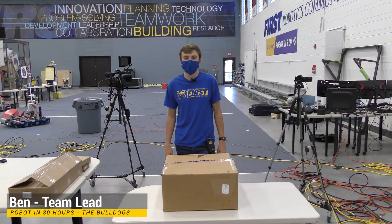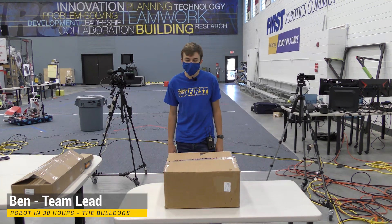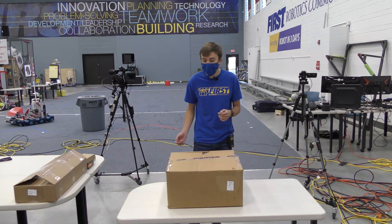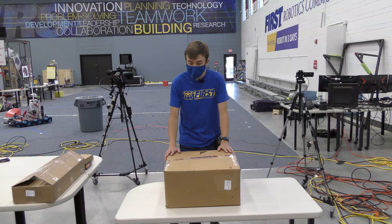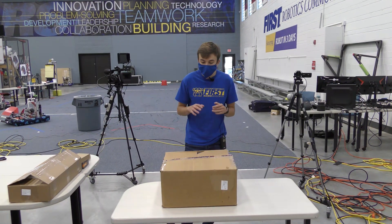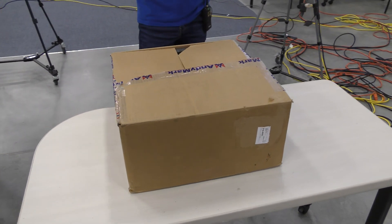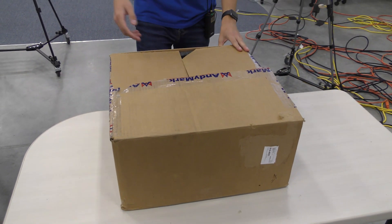My name is Ben with the Kettering Bulldogs Ri3D team and we're here at the FTC Robot in 30 Hours. A few suppliers have sent us some great gifts — some I know a little bit about and others I don't. We're going to start off with the Andy Mark stuff. They're sending us a couple things: one has to do with the drivetrain and chassis, and the other has to do with the collection mechanism. Let's go ahead and open it up.